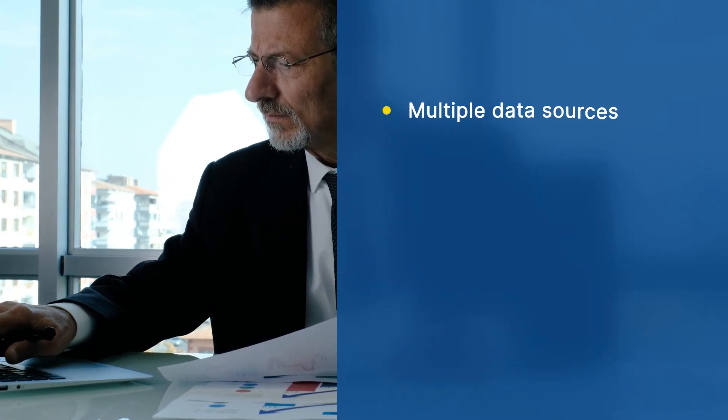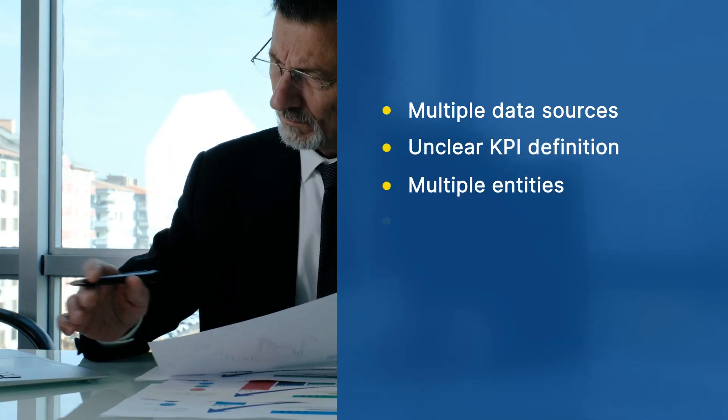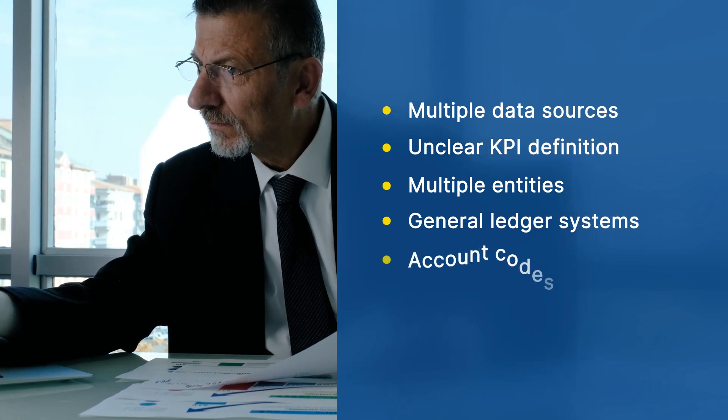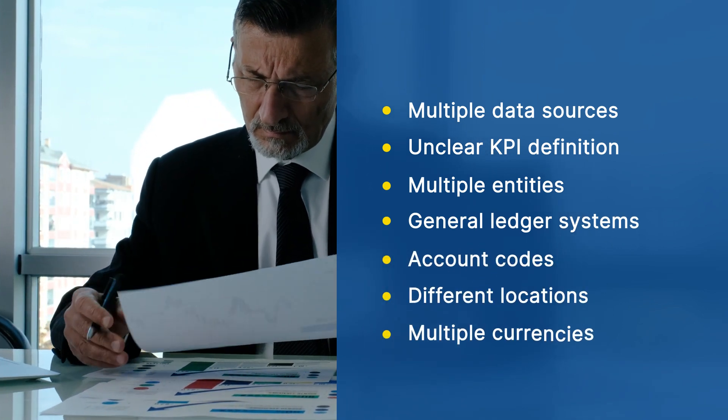Inefficient analytics and reporting means delays in financial close. There are many challenges to financial reporting, such as multiple data sources, non-uniform KPI definitions, multiple entities, general ledger systems, account codes, different locations, and multiple currencies.